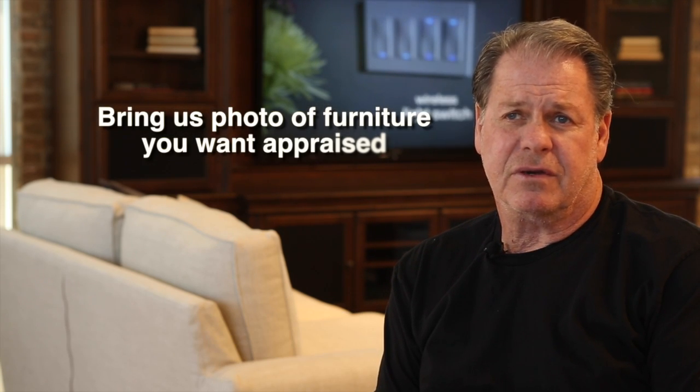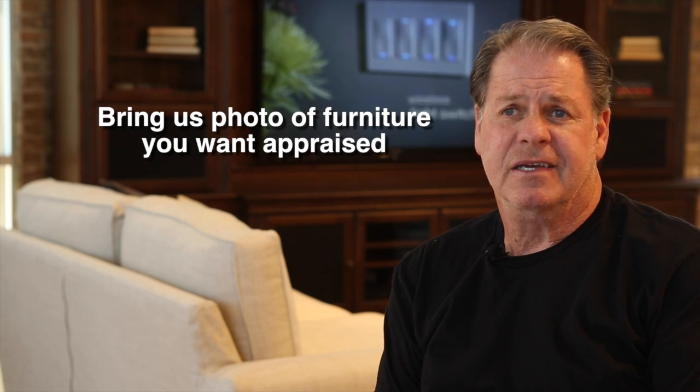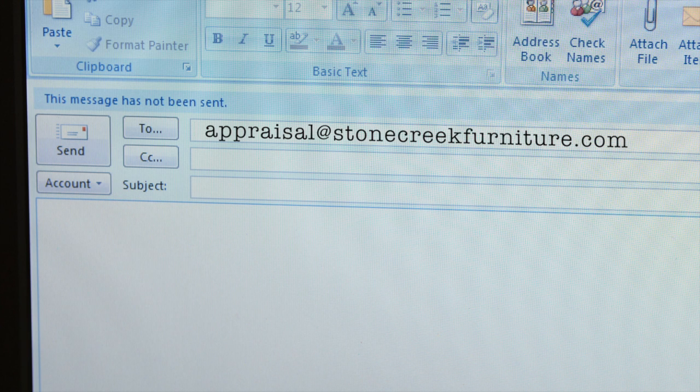You send in or bring in a picture of your furniture piece that you would like to trade in and get appraised. If you're trading it in, I will give you a firm price to be credited toward your new purchase. You can also email us a picture at appraisal@stonecreekfurniture.com, and we'll email back your trade-in value.